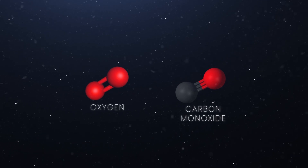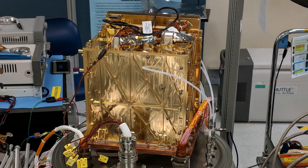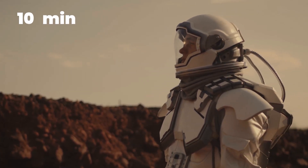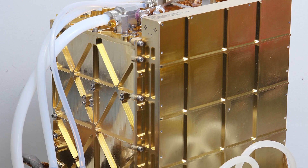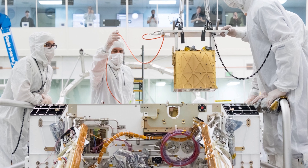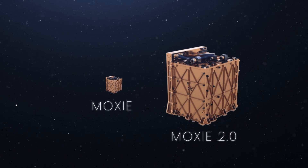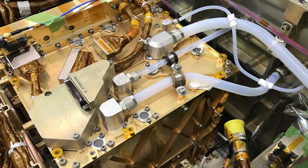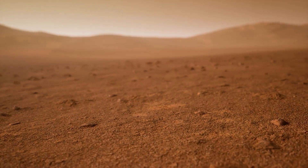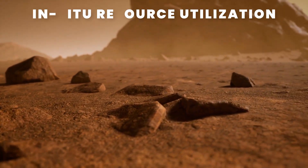MOXIE uses high levels of heat for the conversion. During the first run, it produced about 5 grams of oxygen — that's about 10 minutes worth of breathable oxygen for an astronaut. This small car battery-sized unit can only generate 10 grams an hour, but now that MOXIE has proven it can produce oxygen, NASA plans to build a much larger unit, about 100 times larger. Another big achievement of MOXIE is that it's the first technology to use elements of another world's environment and turn it into a usable resource — NASA calls it In-Situ Resource Utilization.